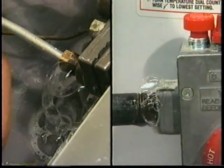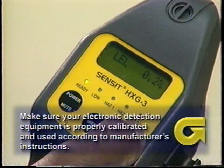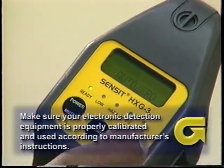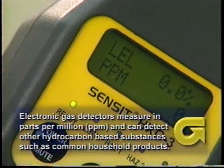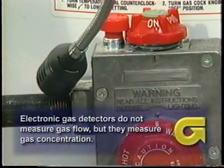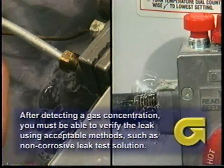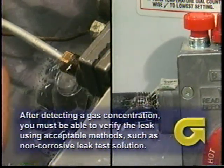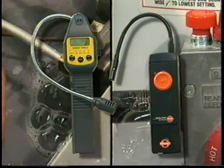Service technicians must be aware of the effects of their conclusions. Remember, manufacturers of controls and appliances are required to leak check products before they leave the factory. Make sure your electronic detection equipment is properly calibrated and used according to manufacturer's instructions. Electronic gas detectors measure in parts per million and can detect other hydrocarbon-based substances such as common household products. Electronic gas detectors do not measure gas flow, but they measure gas concentration. After detecting a gas concentration, you must be able to verify the leak using acceptable methods such as leak test solution. Using electronic gas detectors with an appropriate leak detection method will provide the best service to your customer.